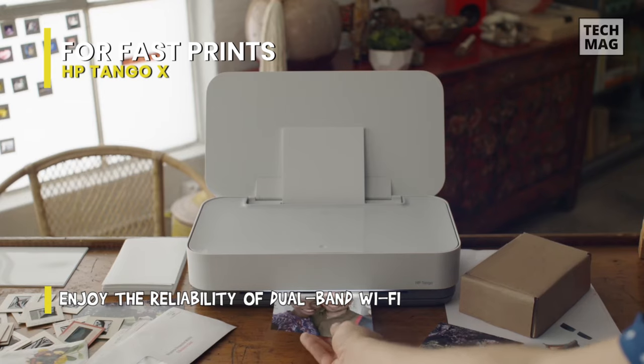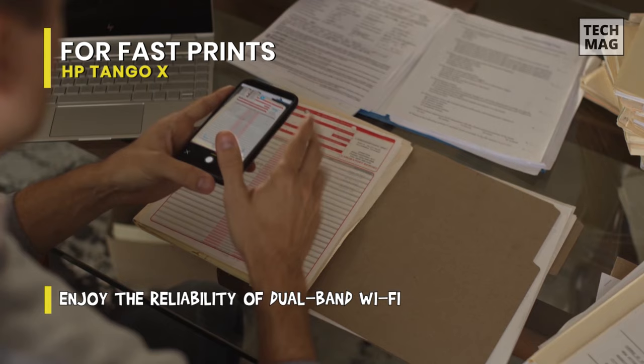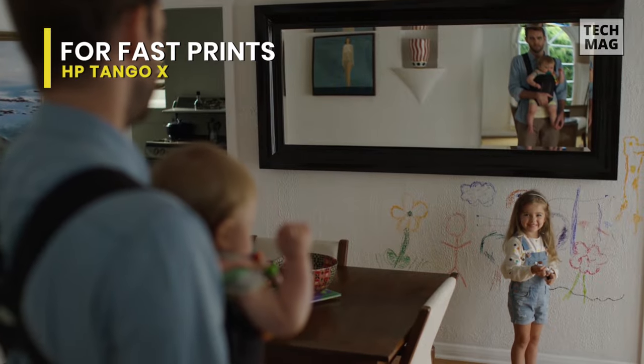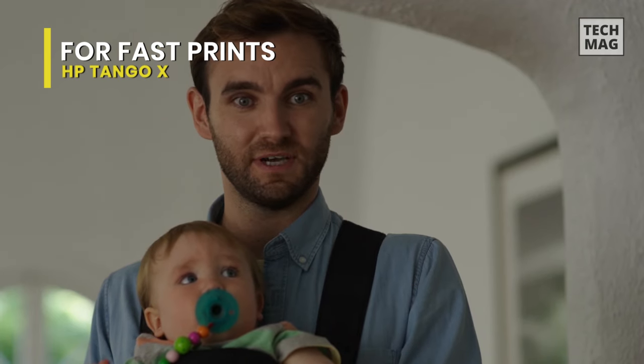For productivity on the go, use the HP Smart App to access your smartphone printer from your phone, scan documents with your smartphone camera, and check ink and paper levels.